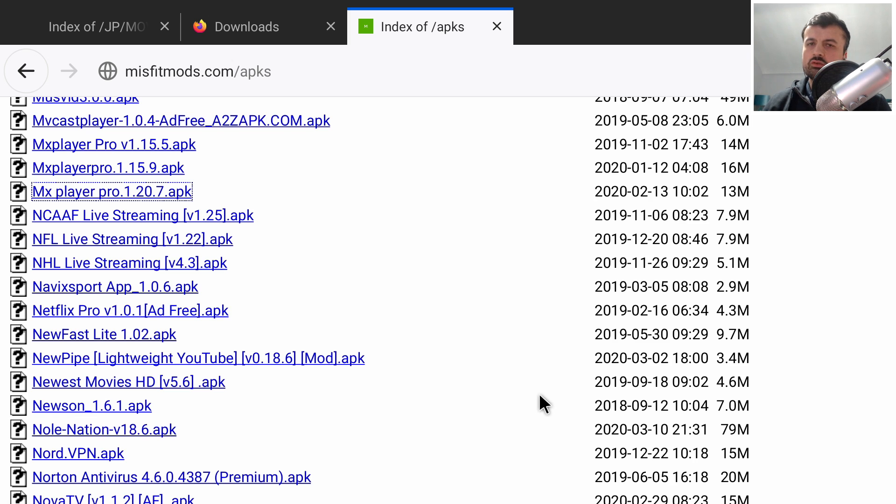The application is now downloading directly onto my device — it really is very easy to find applications. Just as a word of warning, I always recommend doing a quick virus check. You can use the VirusTotal website or the VirusTotal mobile application to scan any application before you install it.